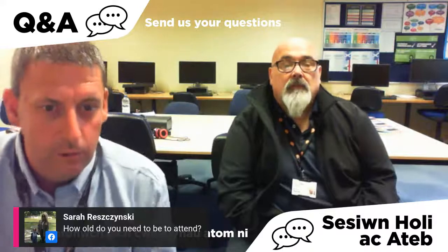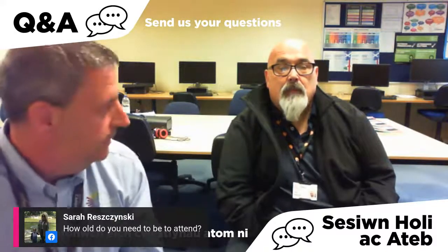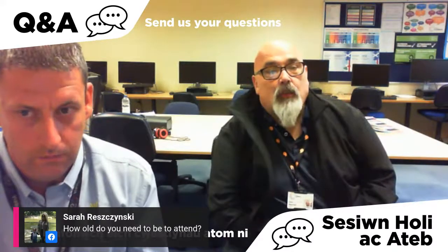Sarah has asked: how old do you need to be to attend? You need to be a school leaver — so 16 onwards. We do have a schools link group that comes in, but that is linked through existing school partnerships.